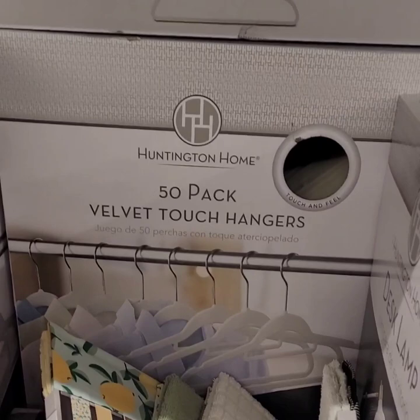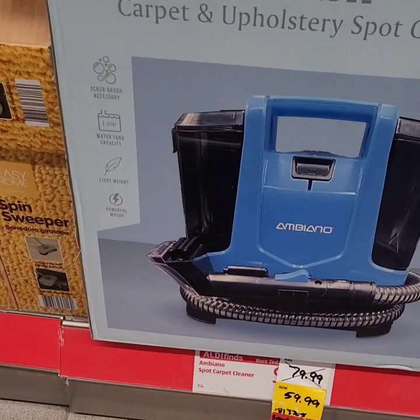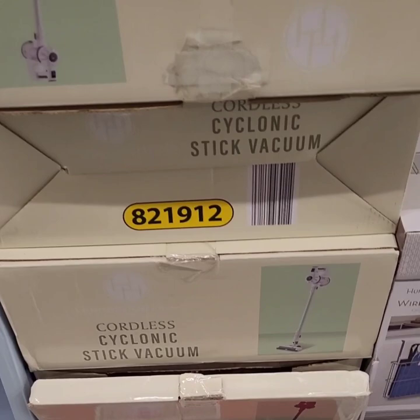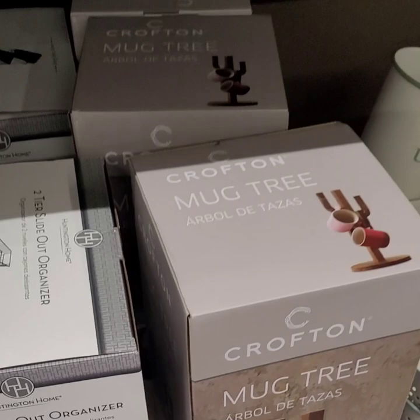I want to bring your attention to this spot carpet cleaner — it was $80 originally, on sale for $60. Really good deal if you need to clean your carpets. They also have this stick vac for $89.99, really good quality. They have organizers for $14.99 and mug trees at $14.99 as well — great items for spring cleaning and organizing.